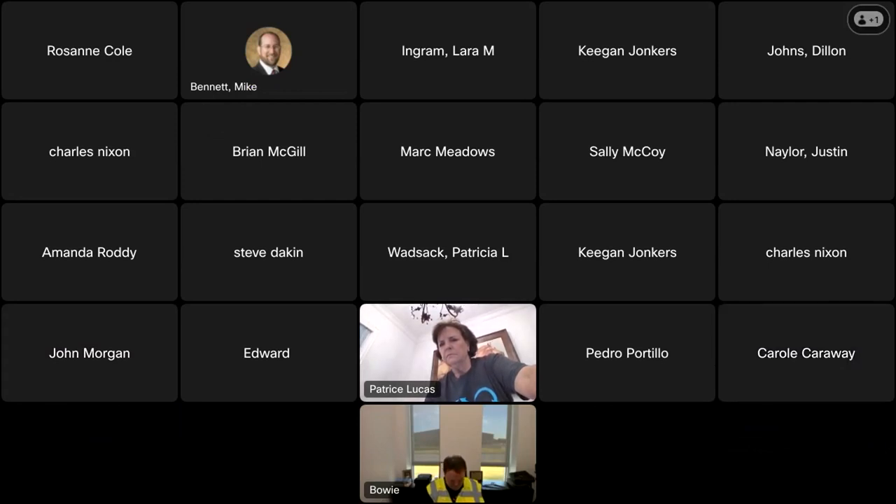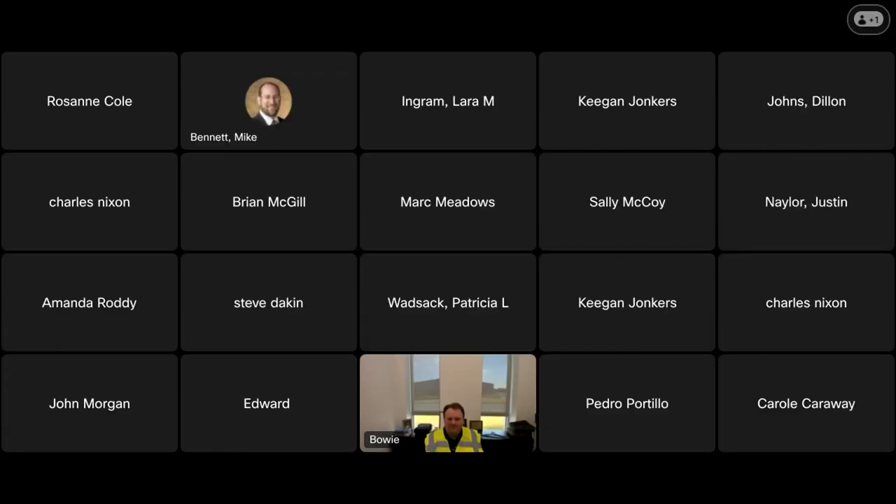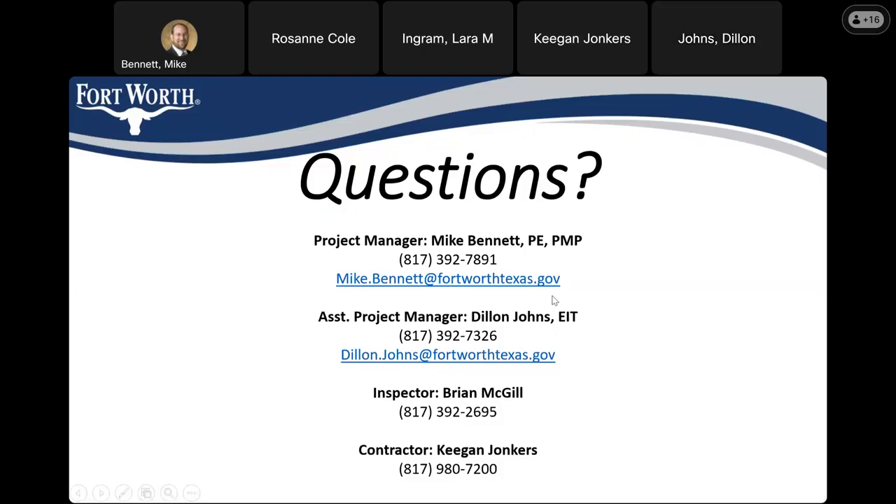It looks like we're drawing to a close. We'll go ahead and stop the recording. Please anybody reach out, because this is a challenging project and we know we're continuing to take up a lot of the right-of-way with the boxes we have out there. We're going to try and get those all in the ground as quickly as we can. Thanks everybody for your patience, and we will see you soon.